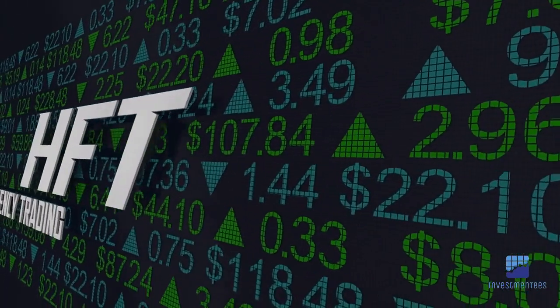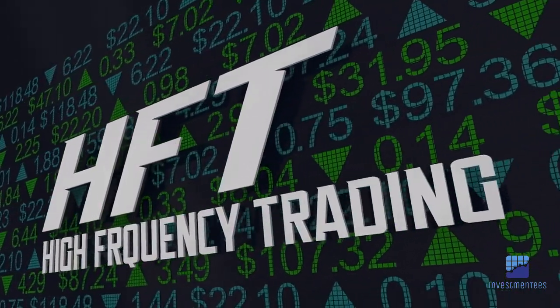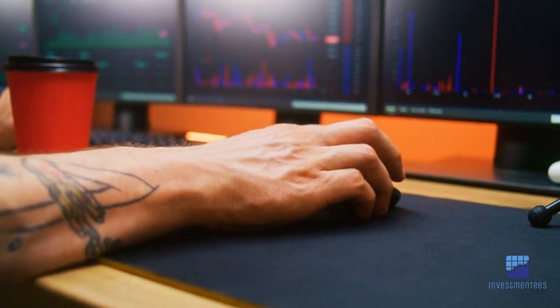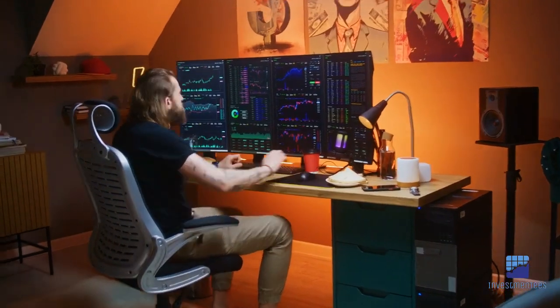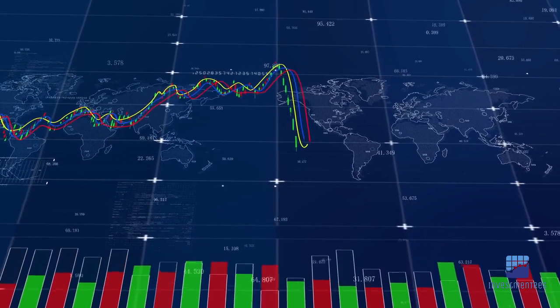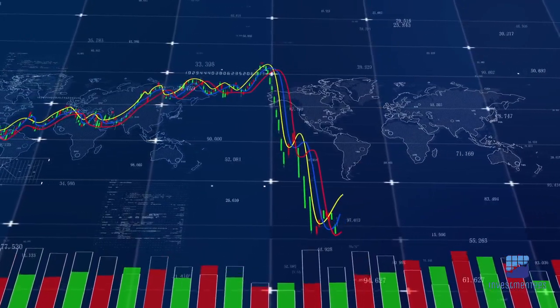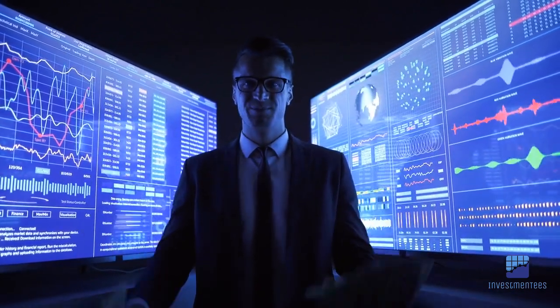In the world of high-frequency retail trading, mastering the art of swift decision-making and capitalizing on market opportunities is key. With the right strategies, tools, and risk management practices, you can embark on a rewarding trading journey. Equip yourself with knowledge, practice, and dedication, and success will be within your reach. Remember, high-frequency retail trading is not without risks — start small, hone your skills, and continuously adapt to the ever-changing financial markets.